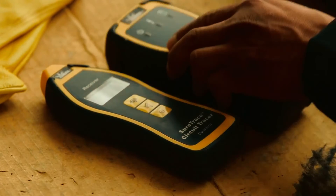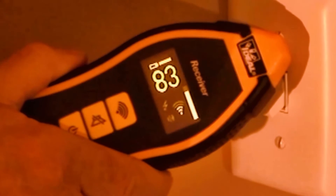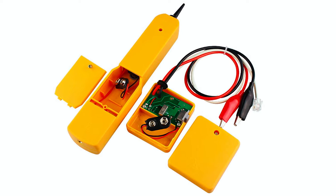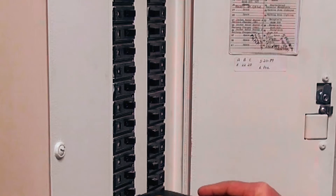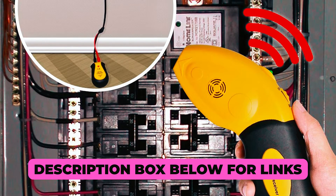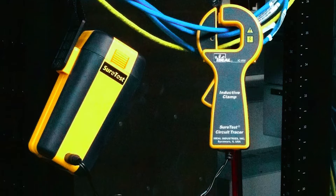Whether you're a seasoned electrician or a DIY enthusiast, finding the right circuit tracer can make all the difference in your electrical projects. In today's video, we're diving into the world of circuit tracers to unveil the best options on the market. Say goodbye to guesswork and hello to precision. Check the description box below for links to the top circuit tracers that will empower you to navigate circuits with ease.